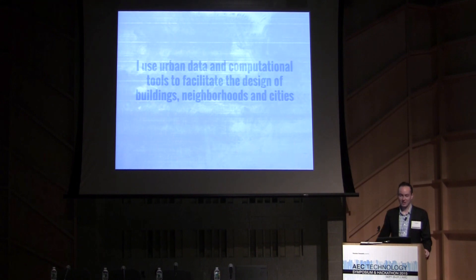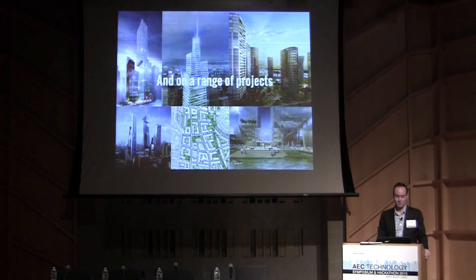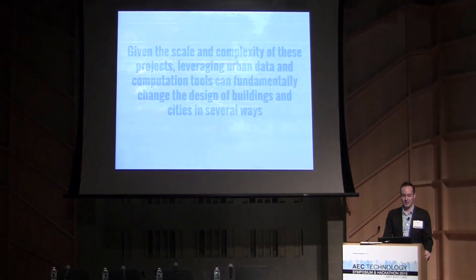I'm Luke Wilson. I work at KPF and I use data and computational tools to facilitate the design of buildings, neighborhoods, and cities. The case studies I'll cover follow that jump — from a building to a neighborhood to a city — on projects all over the world, ranging from skyscrapers to building clusters to master plans.